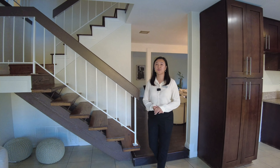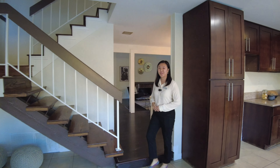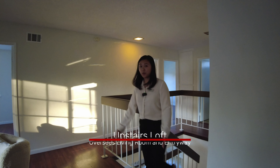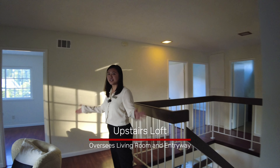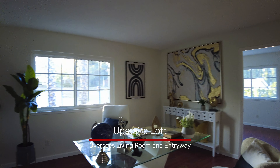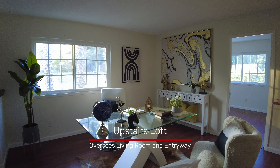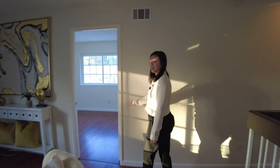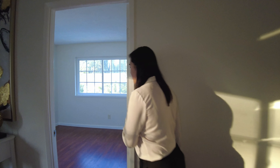So that's it for the first floor. Let's go check out the second floor. As we arrive on the second floor, the first thing you see is this loft area, currently staged as the office or meeting area. And then next to it is the first bedroom.